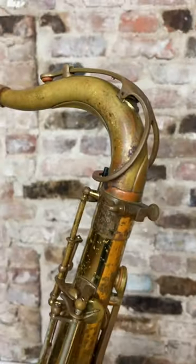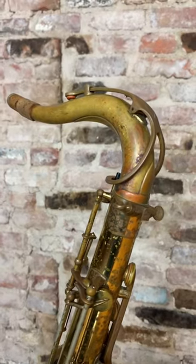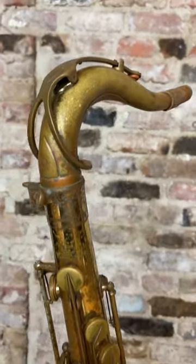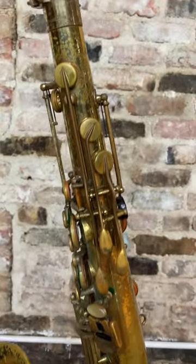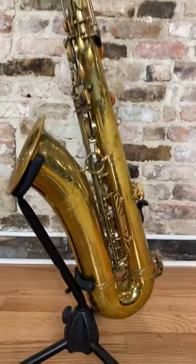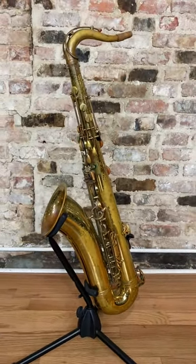The neck is original. It is not stamped because this is a European version of the Mark VI. The bell is non-engraved as well, so that's something to take note of, but not be alarmed by. The overall condition of the body is great and there's no major difference.